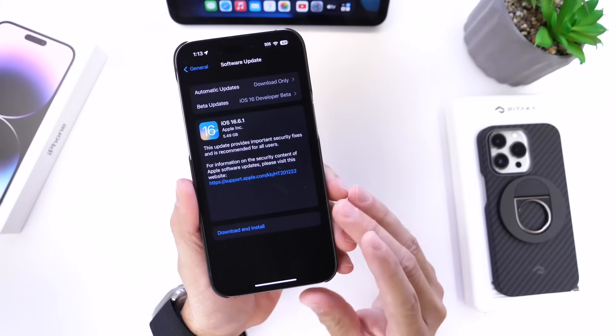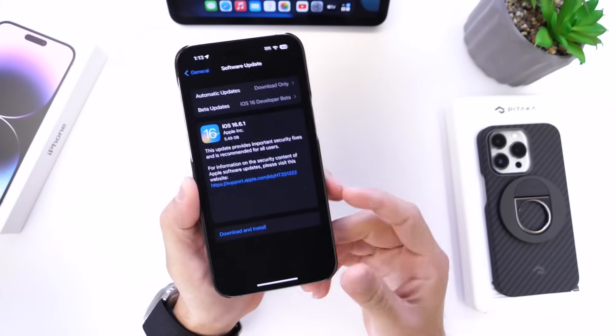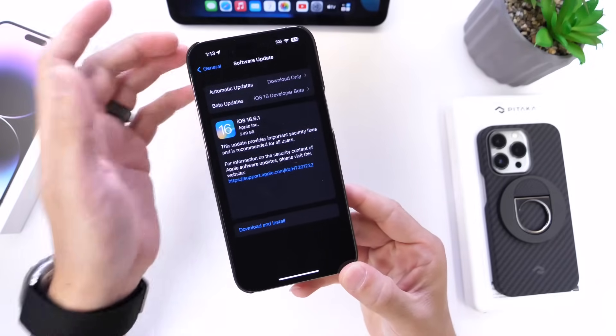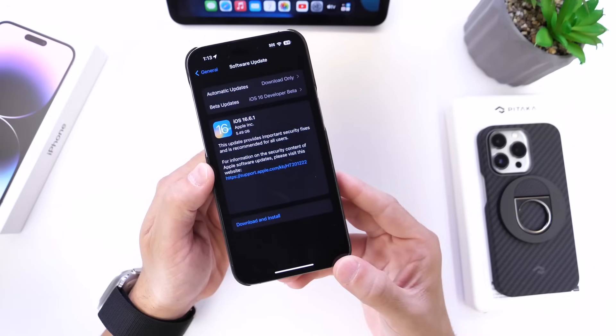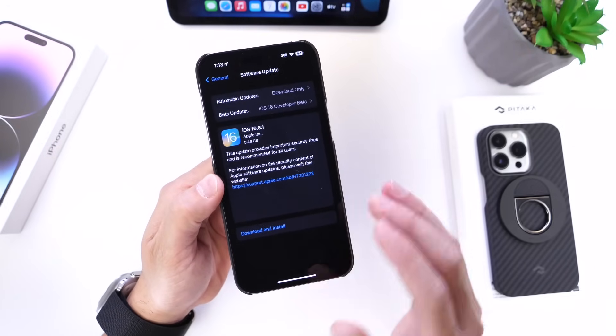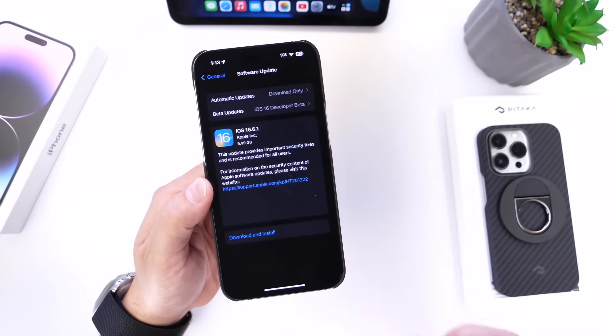Aside from iOS 16.6.1 and iPadOS 16.6.1, Apple has also updated watchOS. watchOS 9.6.2 is available for the Apple Watch right now, and macOS Ventura 13.5.2 is available for the Mac as well. If you're not testing any betas, this software is available for you to download right now.